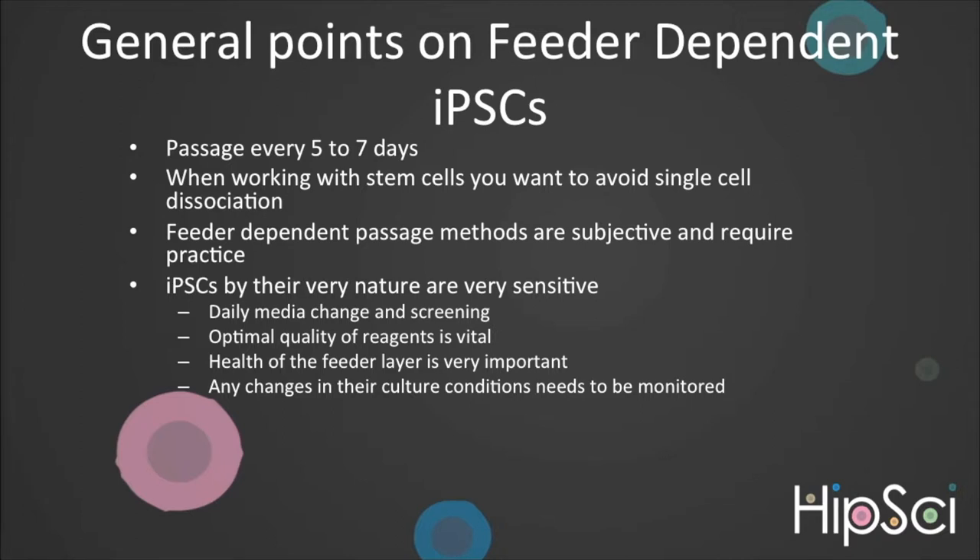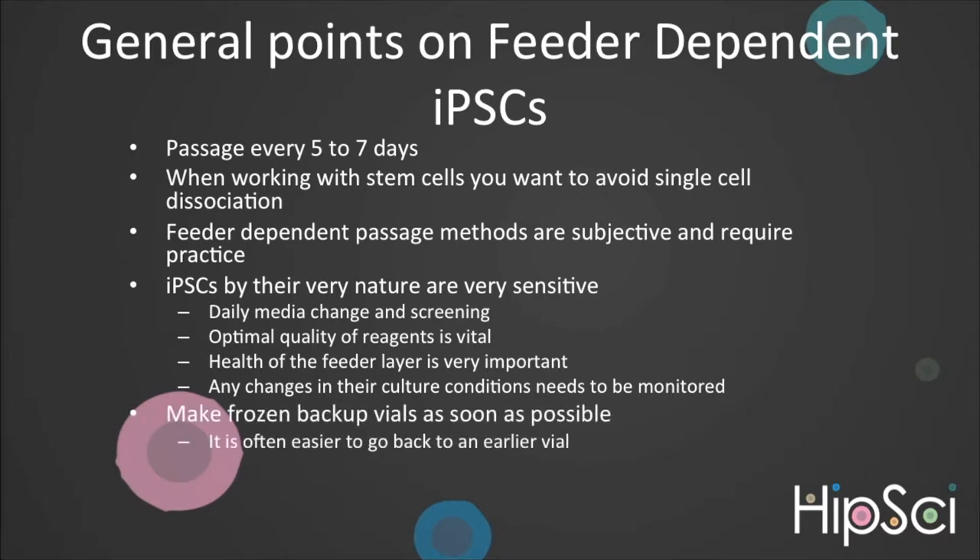Also check that all light-sensitive reagents have not been left out. It is essential to remember any changes in the culture conditions is a stress to the cells that can result in differentiation. At CGAP, we batch test certain reagents such as KOSR and keep a maintenance plate if we make any changes to the culture system. We also strongly recommend you make frozen vial backups as soon as possible. When differentiation starts, it is often easier to thaw a vial than it is to rescue what is in culture.